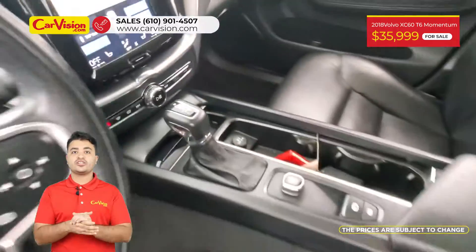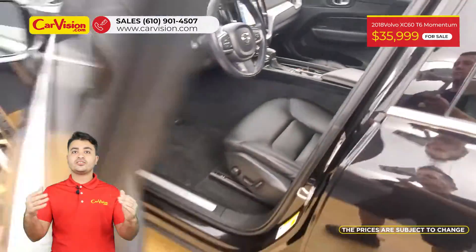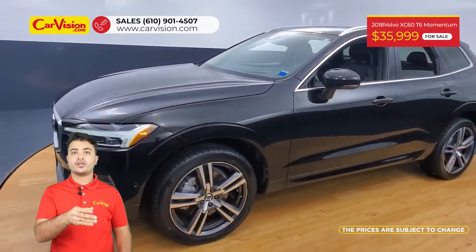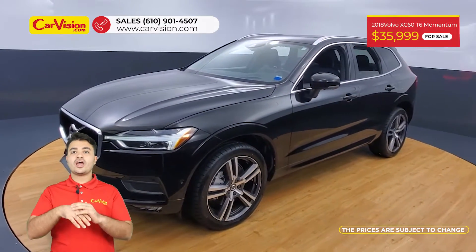All-wheel drive with luxury leather seats interior, dual-power heated seats, two keys with keyless entry, push start button, sunroof, and moonroof.